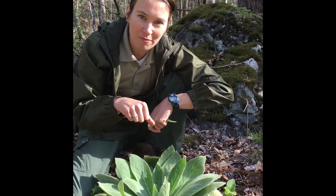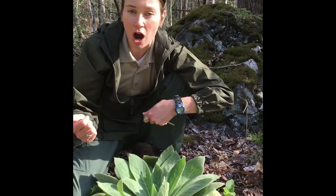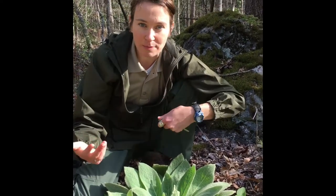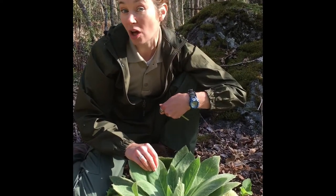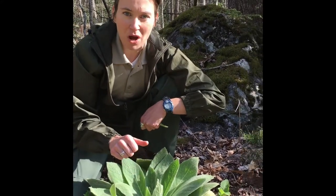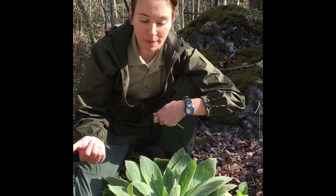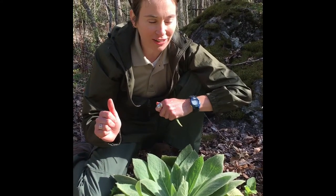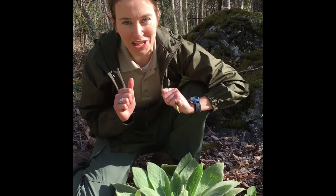Other folk uses of mullein include herbal remedies for things like coughs, bronchitis, asthma, and lung ailments — and that's why another old name for this plant was actually lung wort. Now I don't recommend that you go out and collect some mullein and try it as a lung remedy or a cough syrup without first talking to your doctor. But you might want to find some nearby just in case you run out of TP.